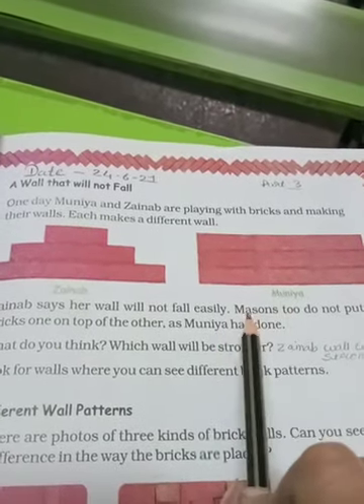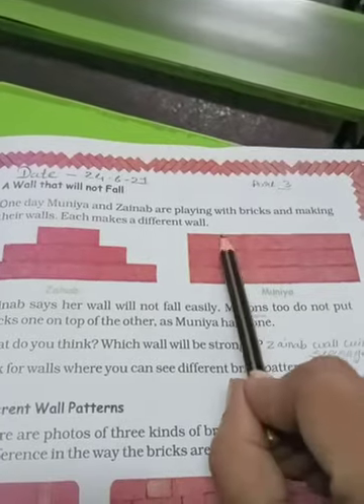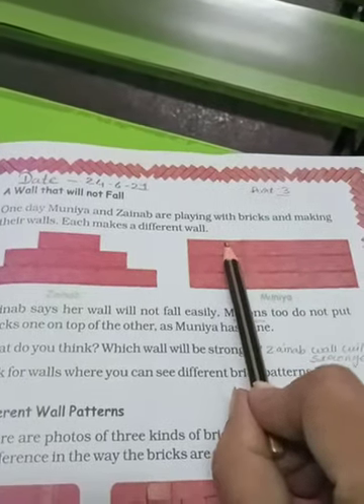The mason said do not put the bricks one on top of the other as Muniya has done. Mission yaane jo ke karigar kaam karta hai, walls banata hai. Usne kaha ki is tarike se ek ke upar ite na rakhe, nahi toh wall gir jaayegi.